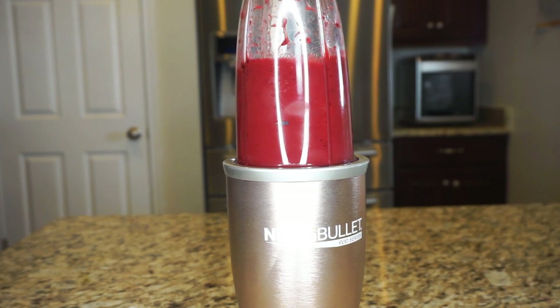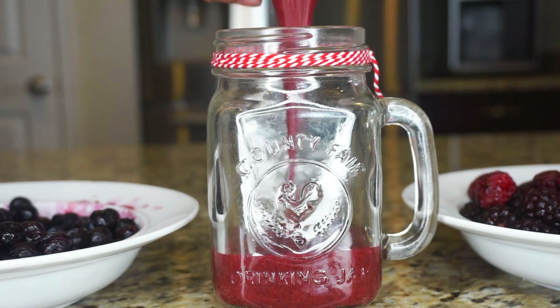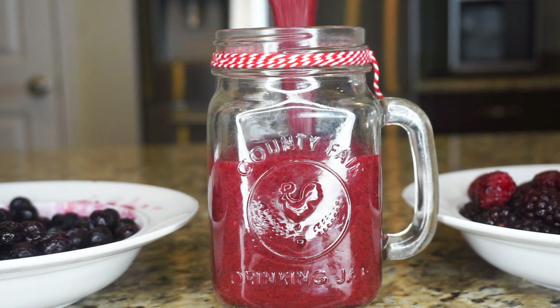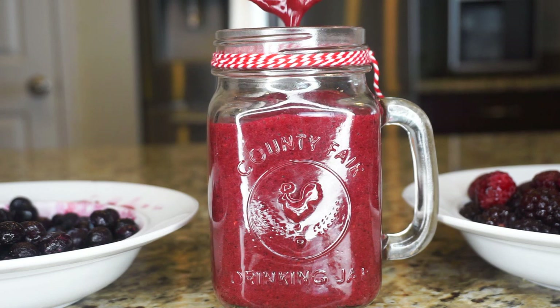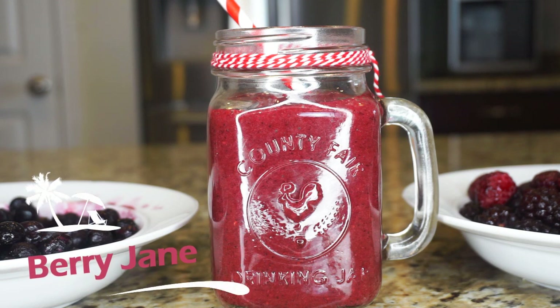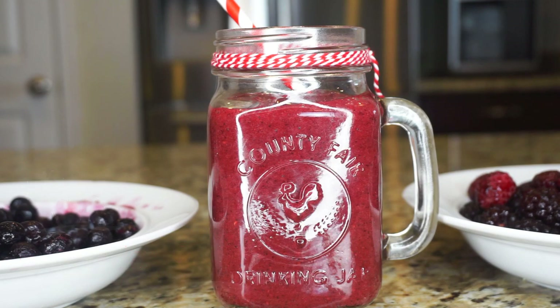Finally I top it off with blueberries — and again, all of these ingredients are organic. I blend it together in my Nutribullet and it is absolutely delicious. I love the consistency of this; it tastes really, really sweet, and it's packed full of antioxidants for that extra boost to fight free radicals. I add a straw and I call this my Berry Jane.